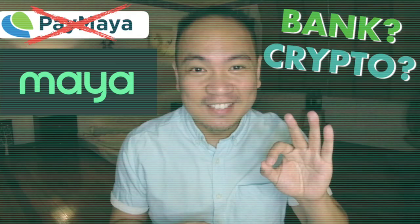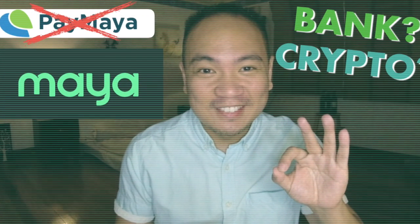Hey guys, what's up? I'm Mark and in this channel, I mostly talk about personal finance and investments. A few videos ago, I shared with you the all-new Maya app and its two main features that are really designed to make you more money.